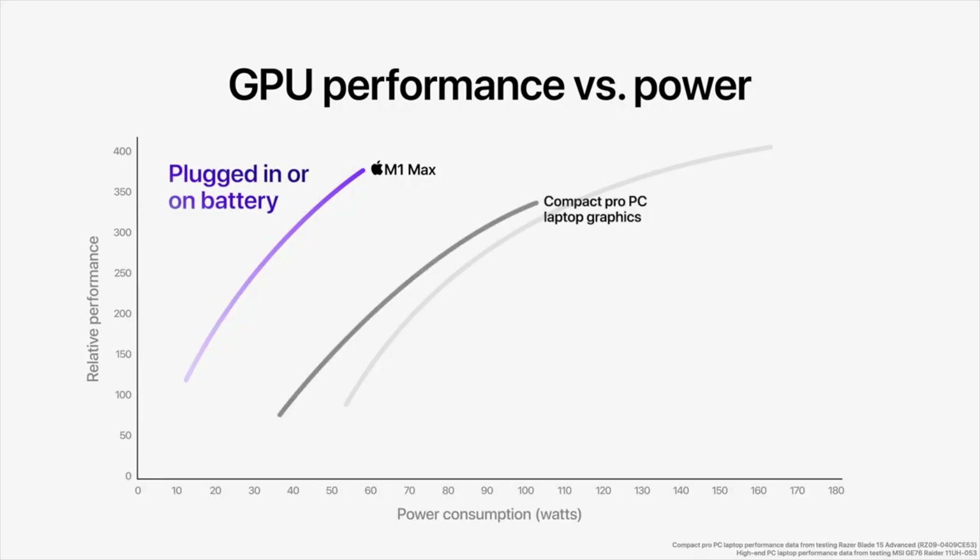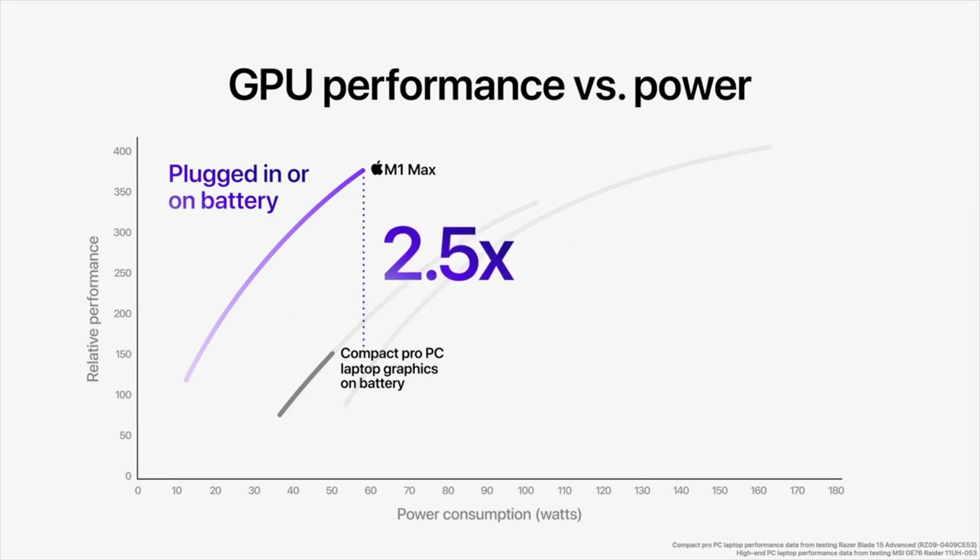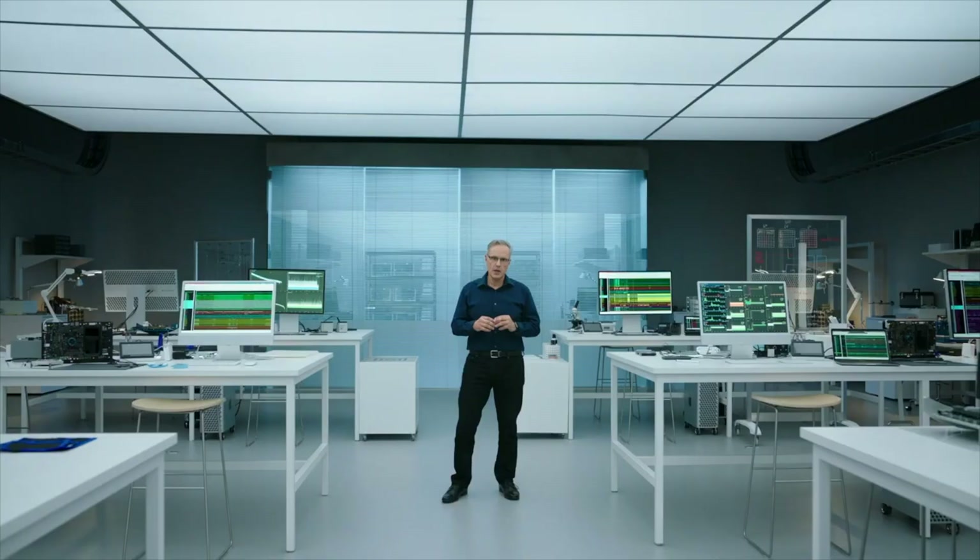M1 Max transforms graphics-intensive workflows, including up to 13 times faster complex timeline rendering in Final Cut Pro compared to the previous-generation 13-inch MacBook Pro.